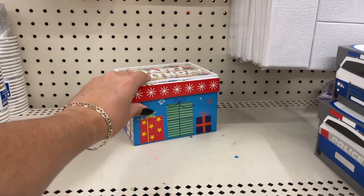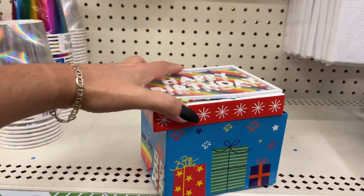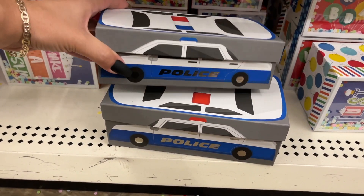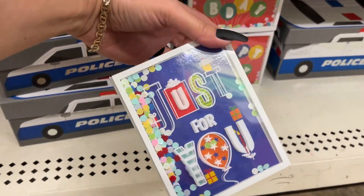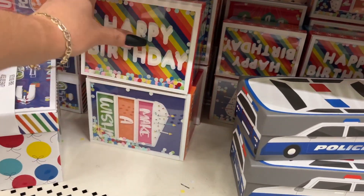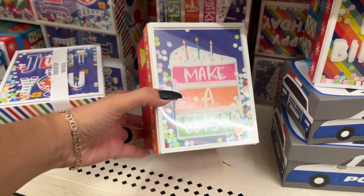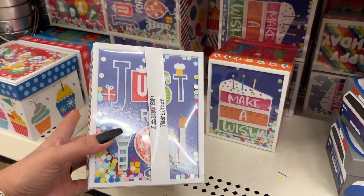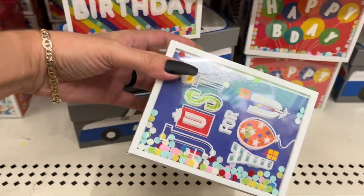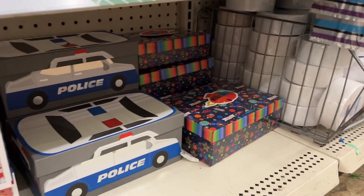These birthday boxes are so cute — look at the top, very festive. They got these boxes in two different sizes, just for you. This one says 'Make a Wish,' this is a bigger size that also says 'Just For You.' Look at the difference in size — lots of options here.